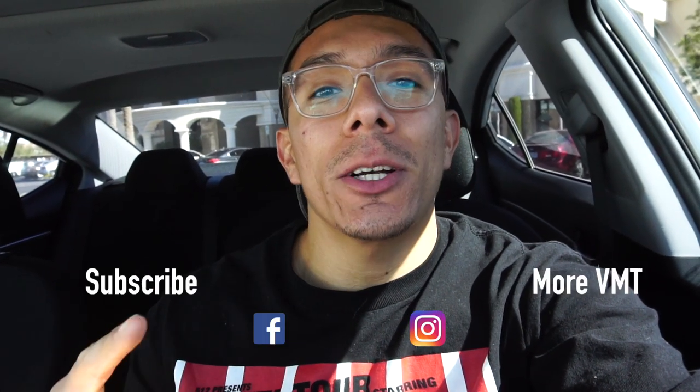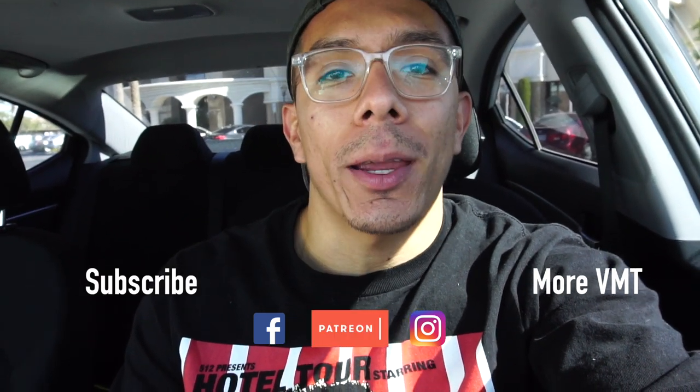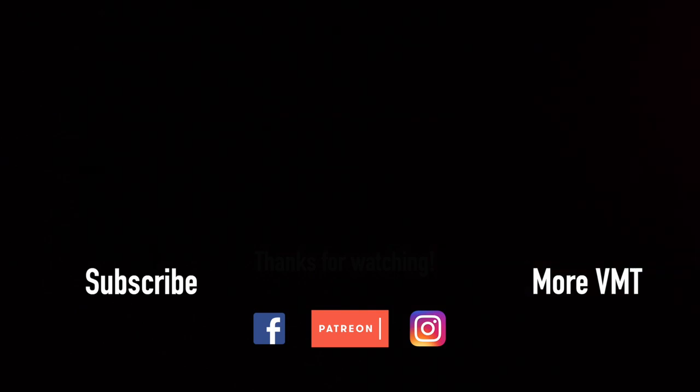This has been absolutely amazing. That Captain America — I 100% recommend it. Cookie dough — I'm not a big cookie dough guy but he really liked it, and it's homemade here, which is bananas to me. I still can't believe it. That is all for today. If you liked this video, make sure to give it a thumbs up and subscribe to the channel if you haven't already. Stay connected with Vegas Must Try on Facebook and Instagram, and consider becoming a patron on the Patreon page. Till next time — peace out!